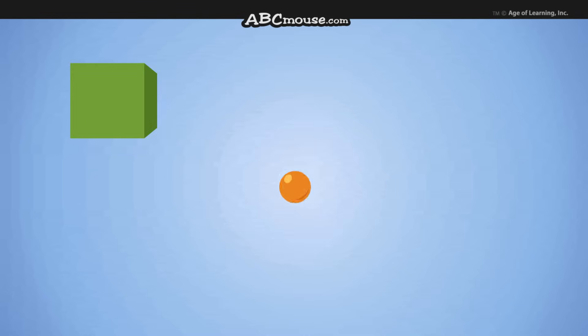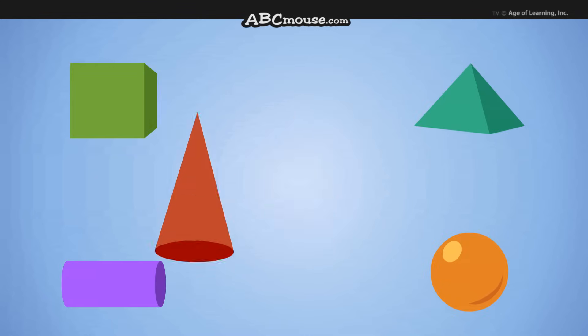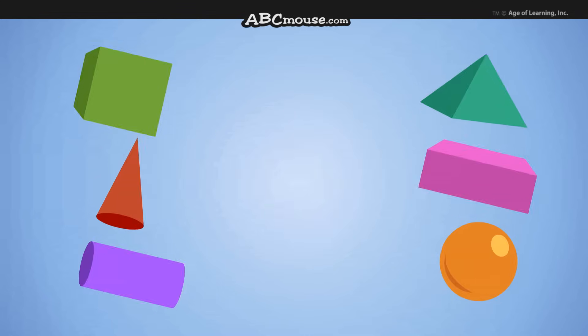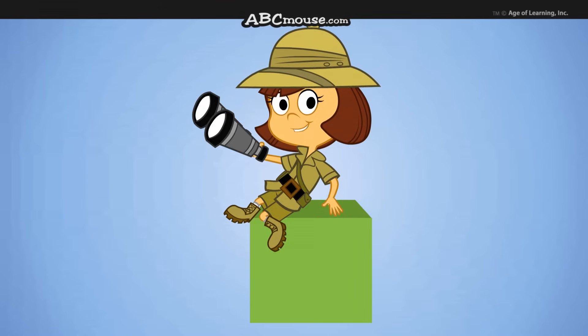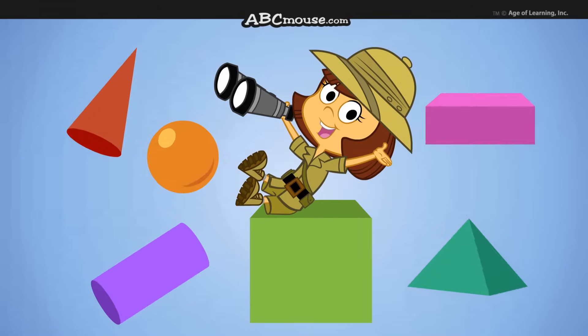Let's sing about three-dimensional shapes. No two look the same. We see these six shapes everywhere. Now you know them all by name!